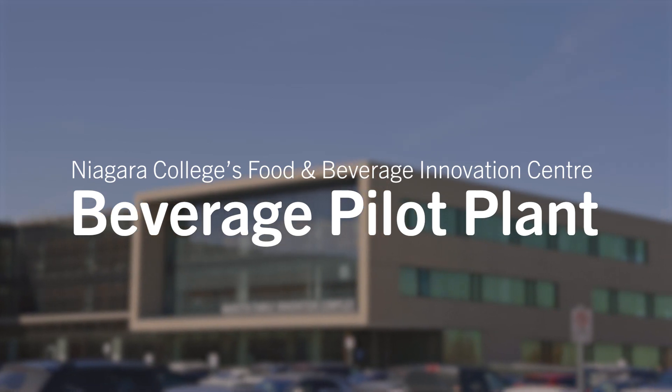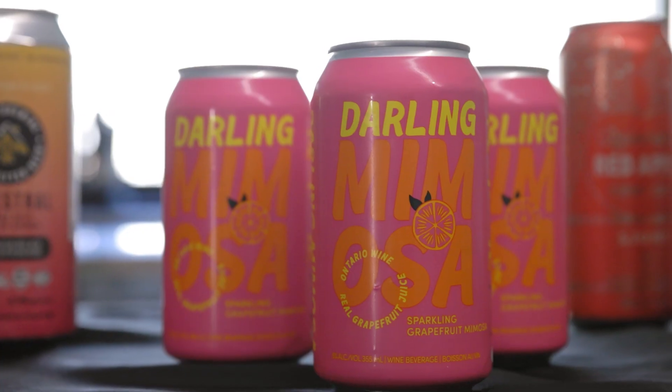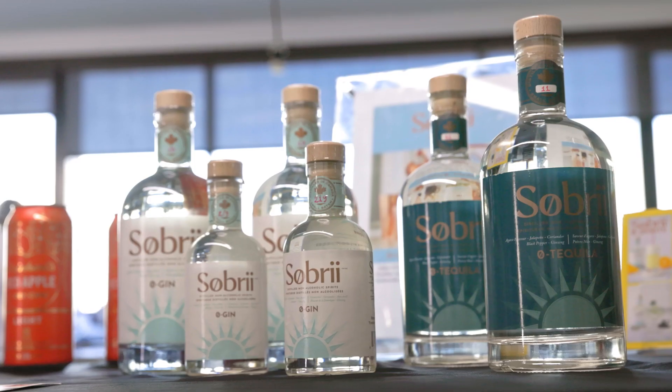Welcome to the Beverage Processing Pilot Plant at Niagara College's Food and Beverage Innovation Centre. The Pilot Plant is a production facility that takes our clients from the research and development stage to having actual products they can bring to market.